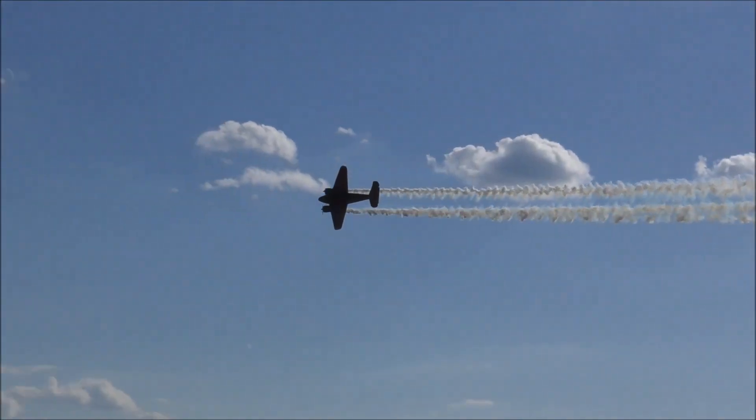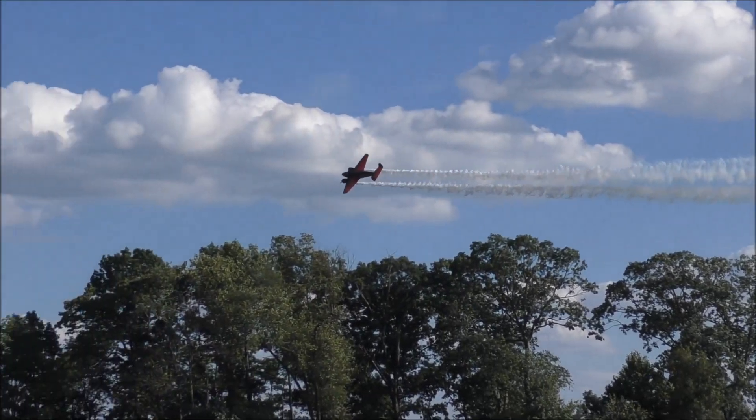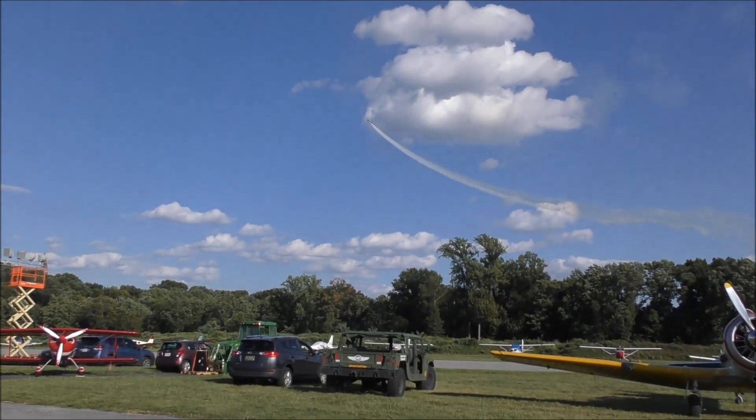I'm going to take a look at that — 7,000 to 8,000 smoke bombs out here.